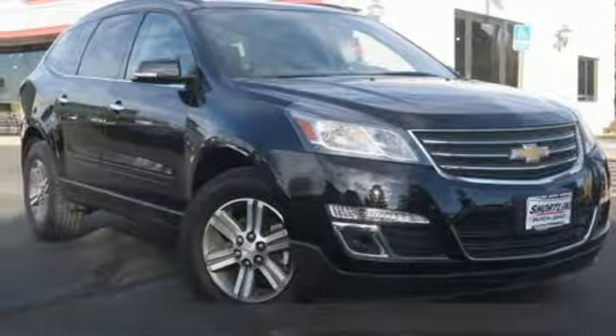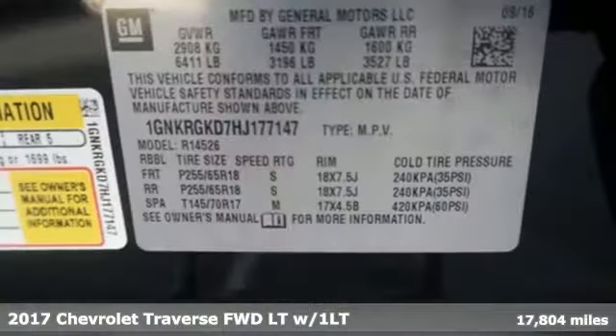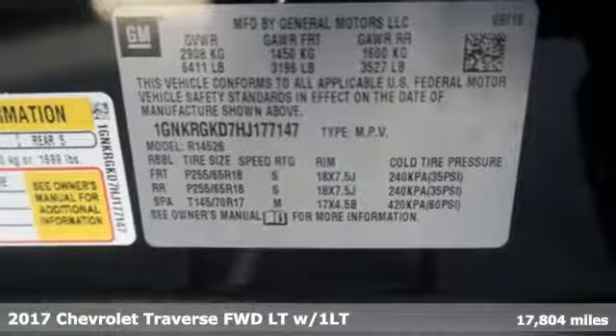It's a 2017 Chevrolet Traverse. Style, space and amenities — this is everything but compromise.